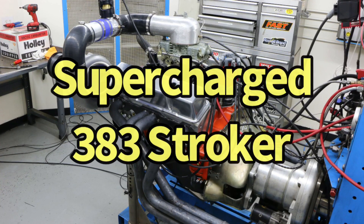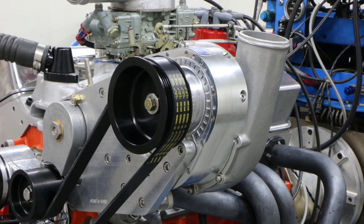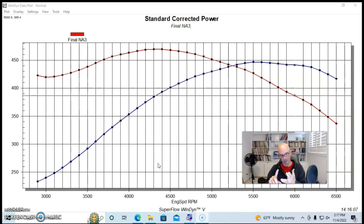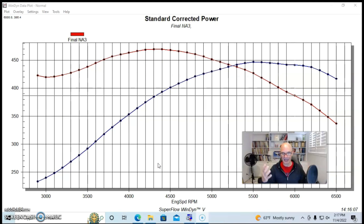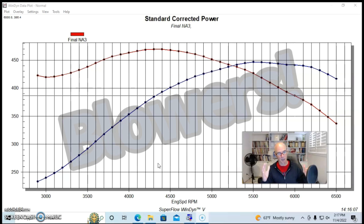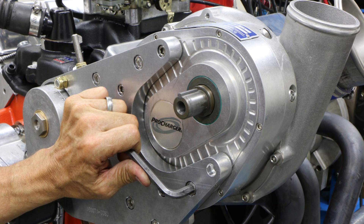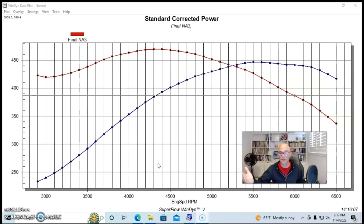To illustrate the effect of a rising boost curve offered by a centrifugal supercharger — and these would include the Pro Charger that we used here, and also Paxton, Vortex, and Torque Storm — all have the same kind of design. Even though different size turbos will do different things, they all pretty much have a much lower boost pressure at low RPM, like 3,000, than they would at like 6,500.